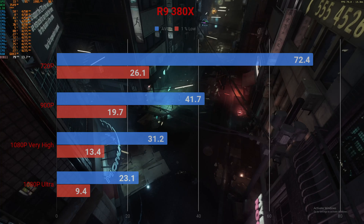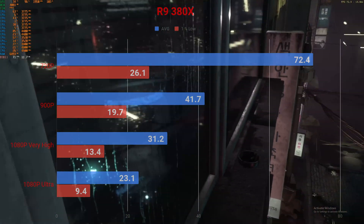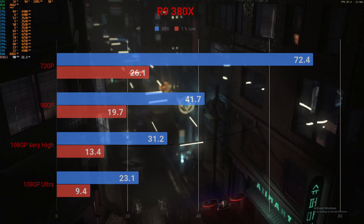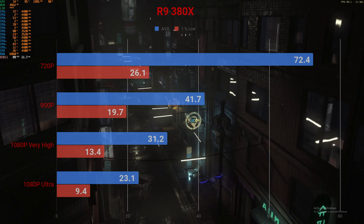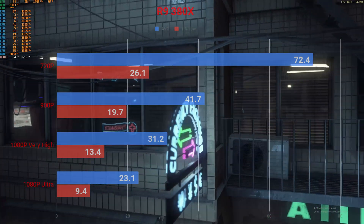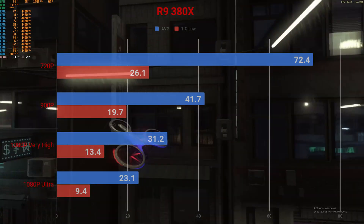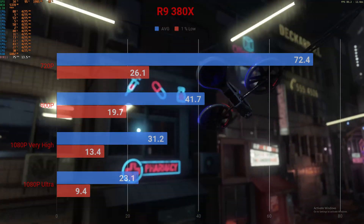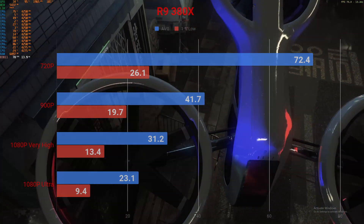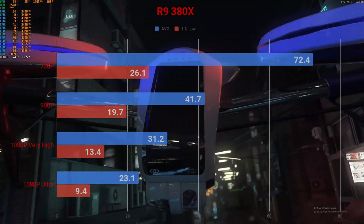Looking at the benchmark, starting at 720p very high settings, we're looking at an average FPS of 72.4 frames per second with 1% lows of 26.1 FPS on the R9 380X. Going up to 900p, the average frame rate was 41.7 FPS with 1% lows of 19.7. At 1080p ultra, the average frame rate was 23.1 with a 1% low of 9.4.